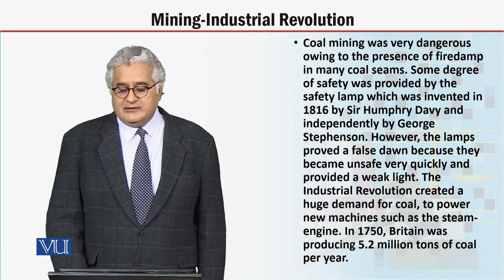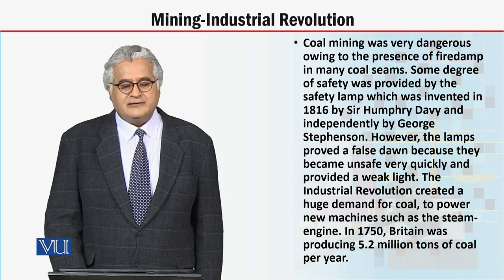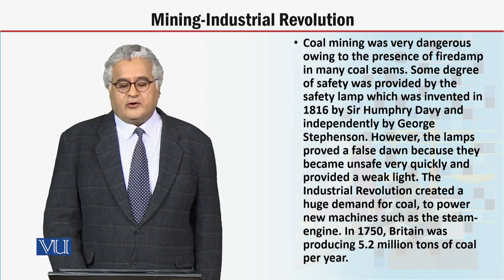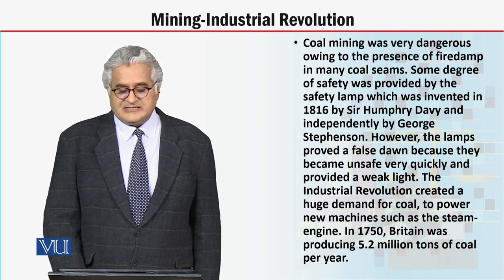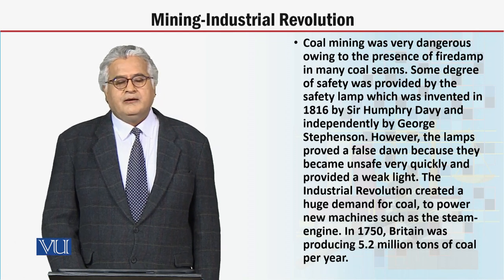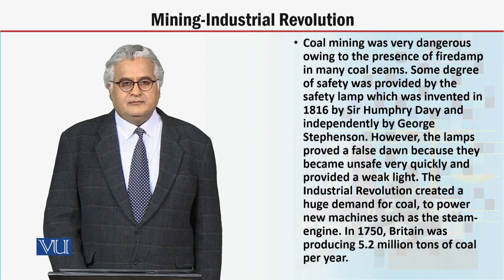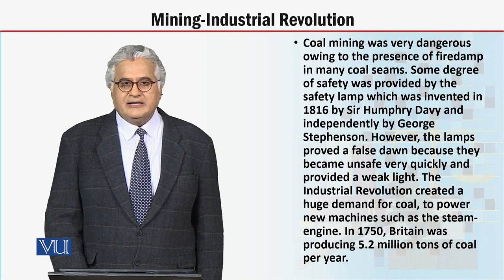However, dear students, the lamps proved a false dawn because they became unsafe very quickly and provided only a weak light. The industrial revolution created a huge demand for coal to power new machines such as the steam engine. In 1750, Britain was producing 5.2 million tons of coal per year. We are studying mining before, during, and after the industrial revolution.